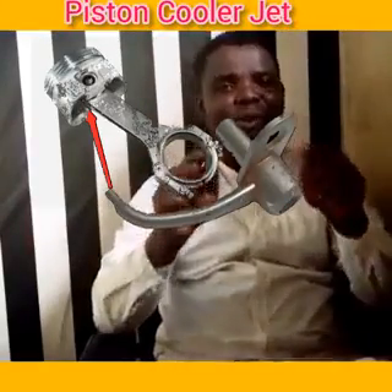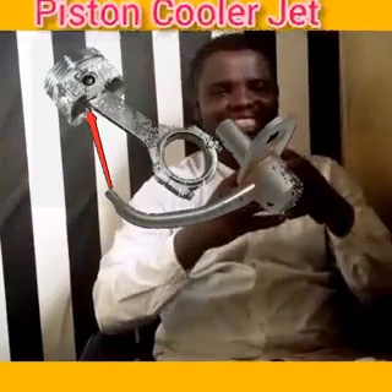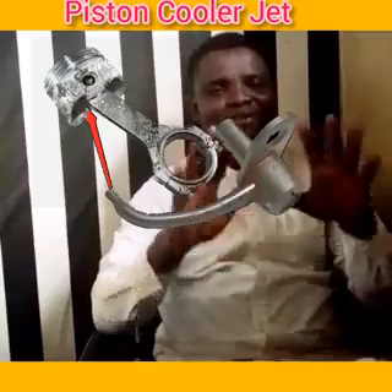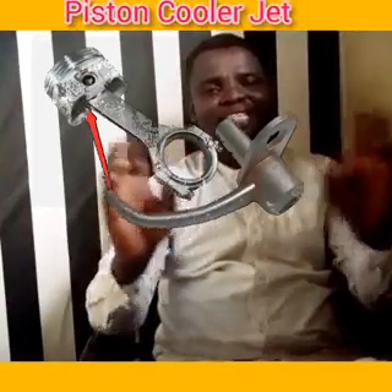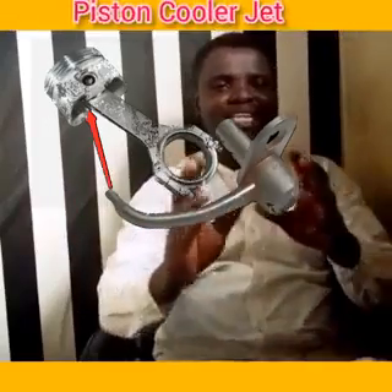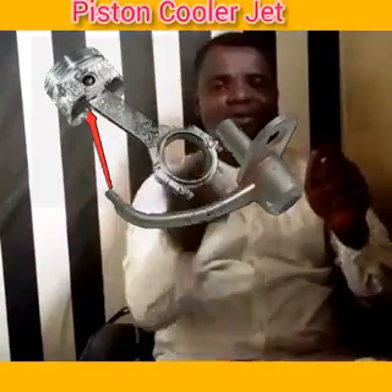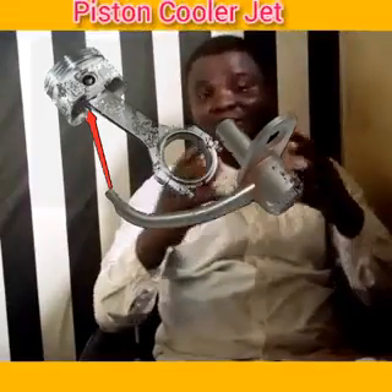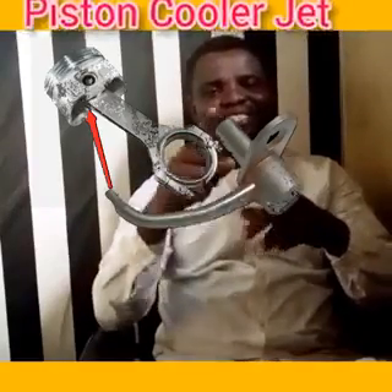So the piston cooler jet is small but it does a mighty job in diesel engines. To summarize our class today: the piston cooler jet's function is to cool the piston from below by pumping oil from below. It is a very common but very small and mighty device. Thank you so much.